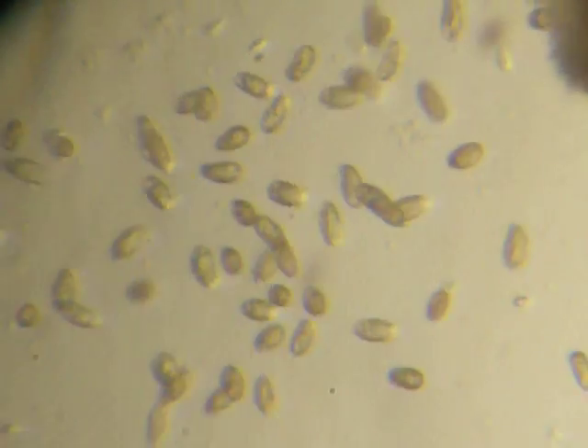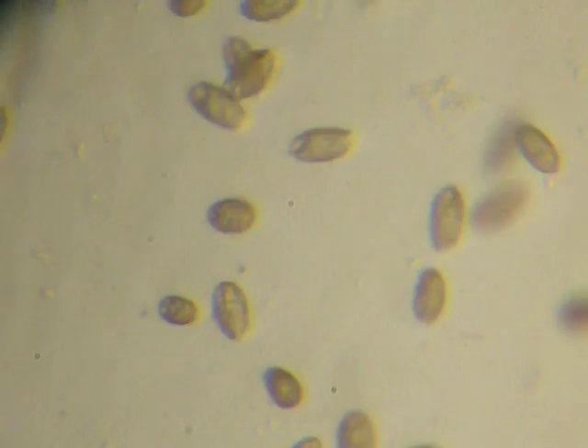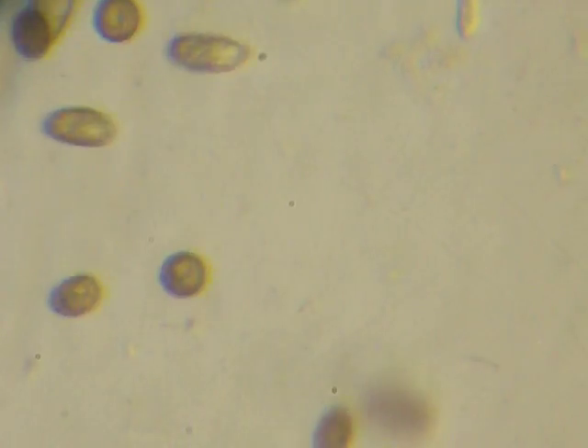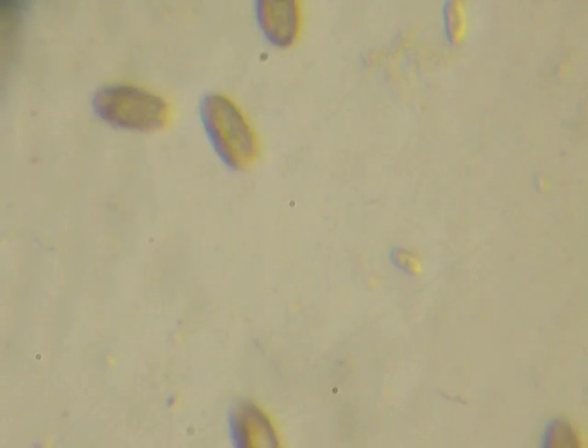I'm trying to get that in the center, and it's easier said than done. Your little contaminant thing should be visible in here. Look at these guys! Oh, look at them. There's a contaminant at the bottom of the screen.